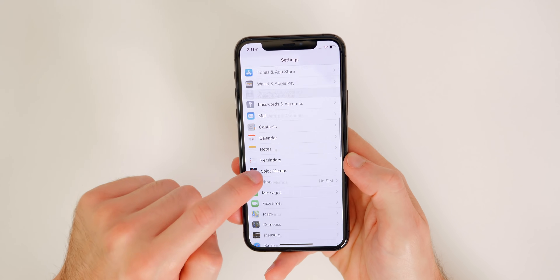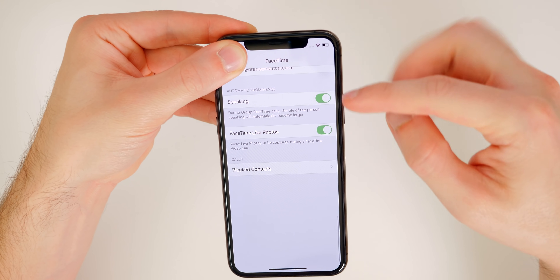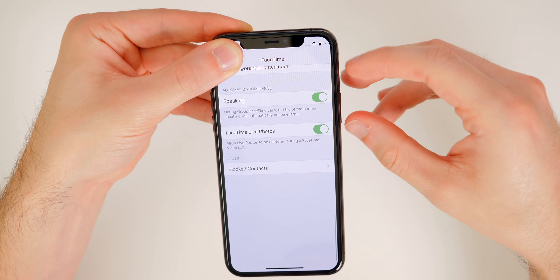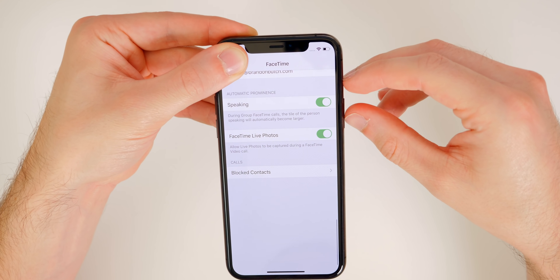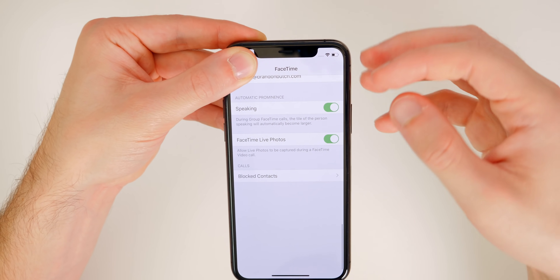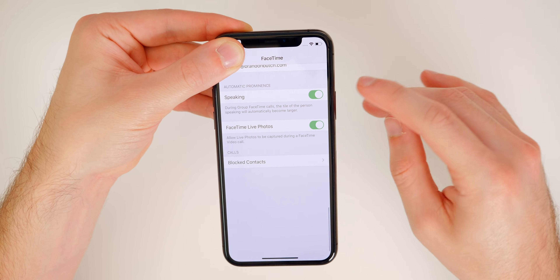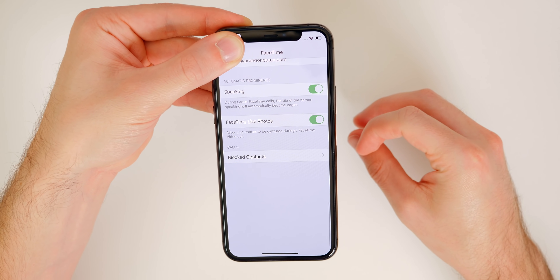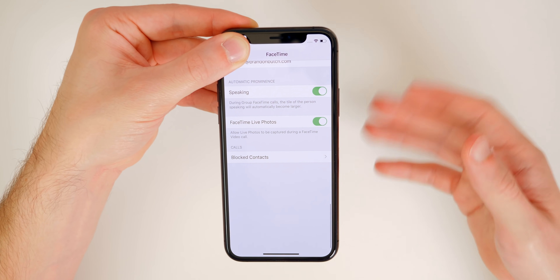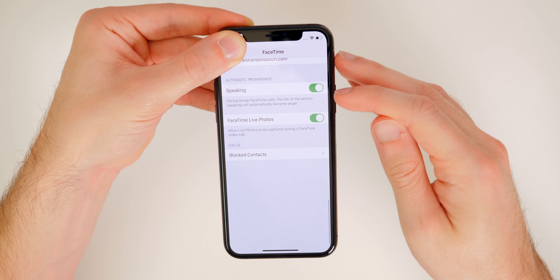There's also a FaceTime feature you may want to have enabled or disabled. Go to Settings, then FaceTime, and scroll all the way down to Automatic Prominence. During group FaceTime calls, the tile of the person speaking will automatically become larger. If you don't want your bubble to become bigger and your face to dominate the screen, you may want to go ahead and disable that.